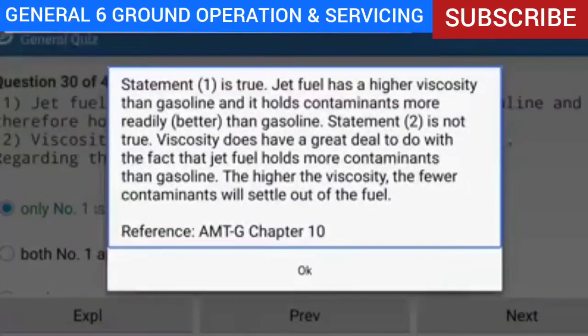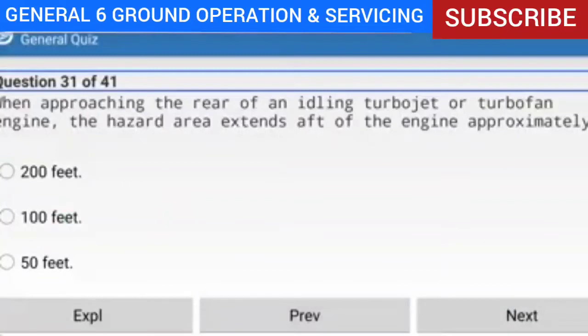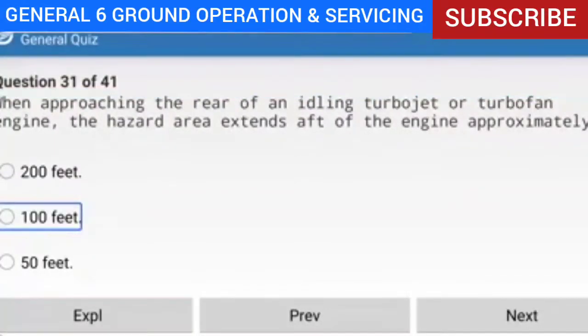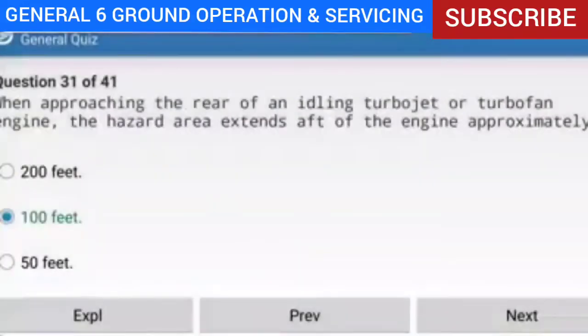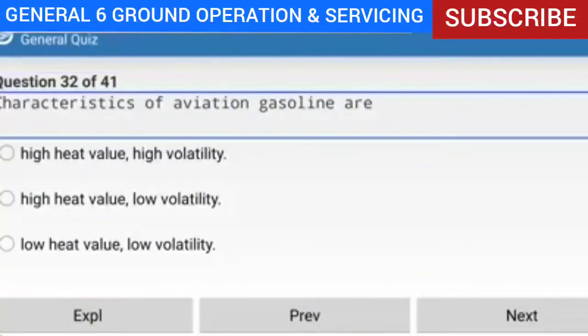Question 31 of 41: When approaching the rear of an idling turbojet or turbofan engine, the hazard area extends behind the engine for approximately how far? Answer: 100 feet. The hazard area of an idling turbojet or turbofan engine extends approximately 100 feet to the rear.